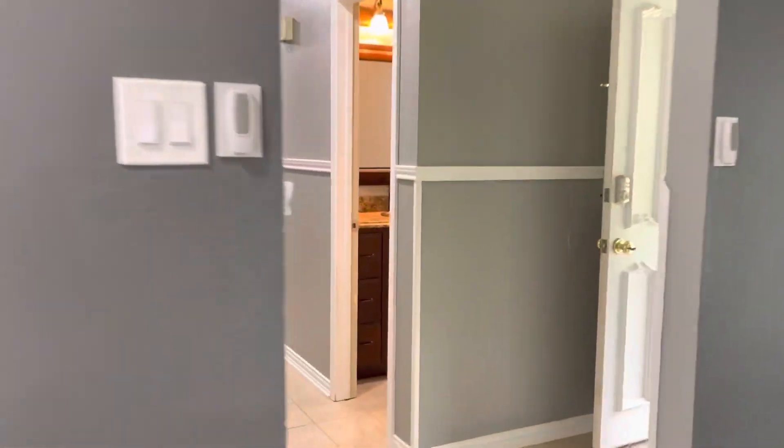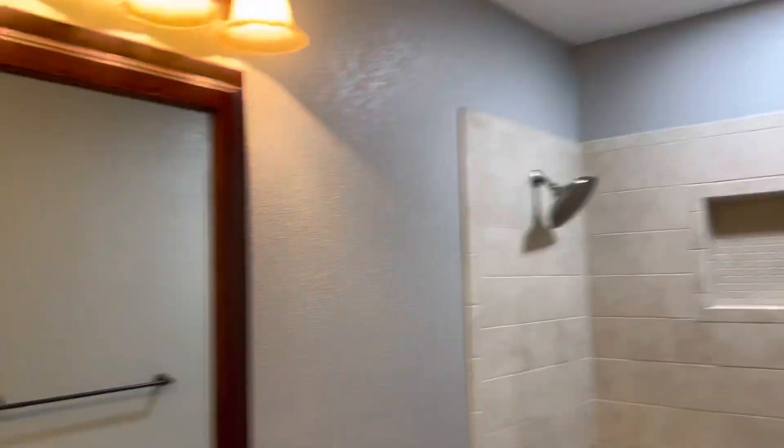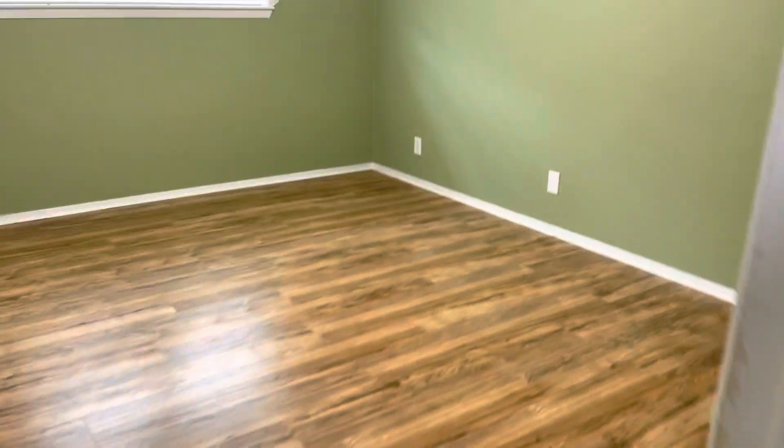One challenge I see is that there's hardly a private master bath. There's your guest bathroom, a bathroom, here's another bedroom with a different type of flooring, a closet, and then you have a Jack and Jill.